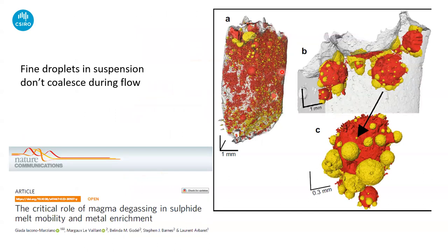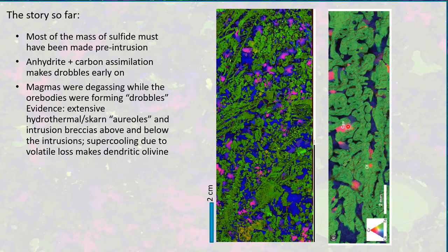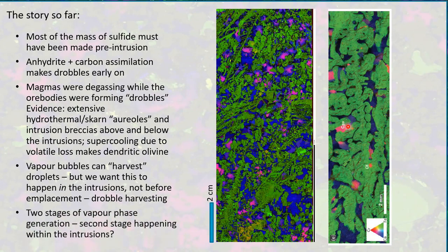We've got to harvest those finely dispersed droplets — and this is the key point from Jada's talk and experiments. A great way of harvesting fine sulfide droplets and making big ones is by generating a vapor phase: big vapor bubbles collect up the sulfide droplets, and once sitting side by side they'll very happily coalesce and form bigger ones. This is what we call harvesting of droplets by vapor bubbles. Most of the massive sulfides are made pre-intrusion, but as a result of anhydrite plus carbonaceous material assimilation the magmas were degassing while the ore bodies were forming. Vapor bubbles can harvest the droplets, but we want this to happen within the intrusions — implying two stages of vapor phase generation.